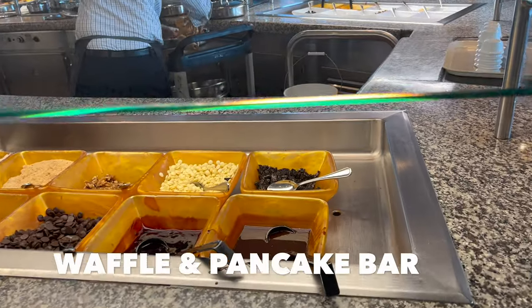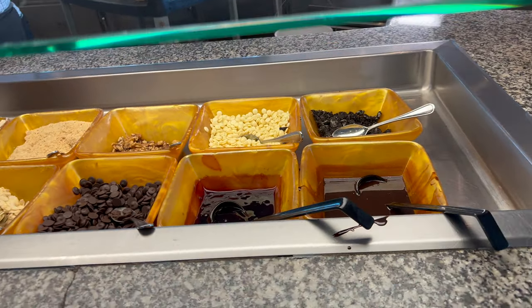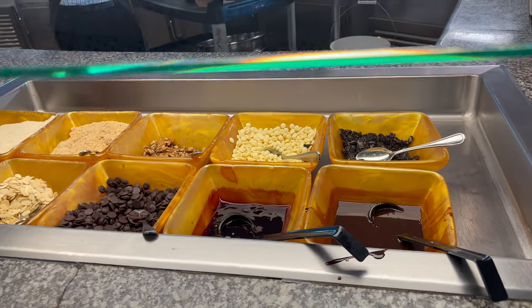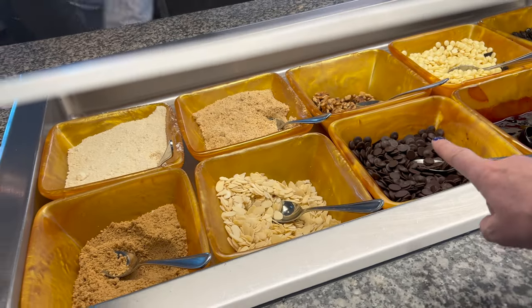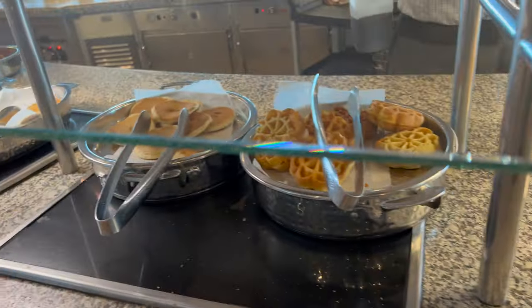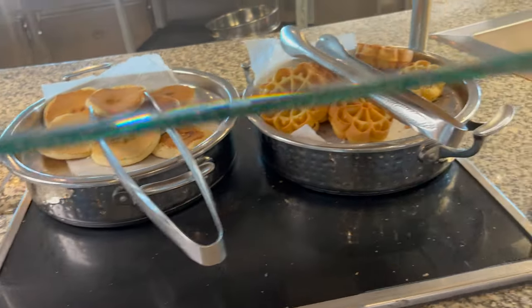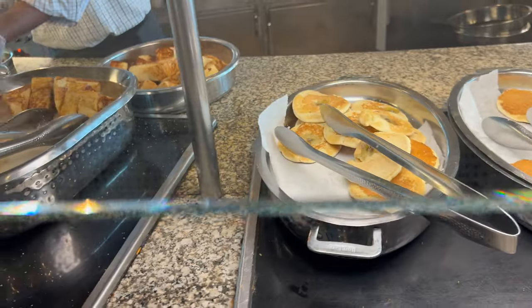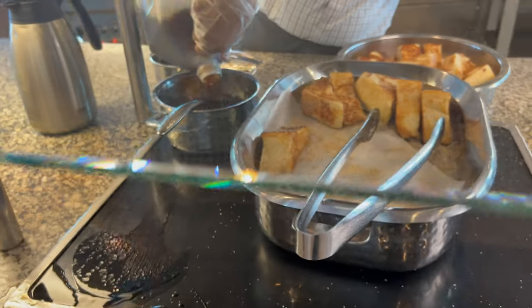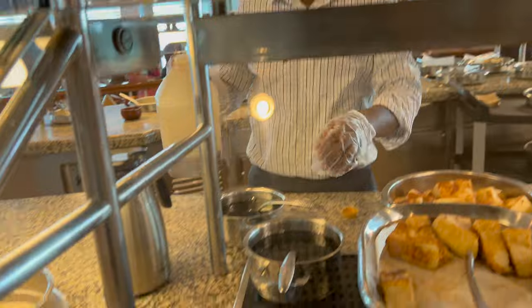And because the breakfast buffet never ends on Explorer of the Seas, you have the waffle station. They've got all kinds of sauces: chocolate sauce, blueberry compote, bread crust along with nuts, and looks like some chocolate pieces. White chocolate pancakes, regular waffles, buttermilk pancakes, banana pancakes, French toast — refilling the maple syrup as we speak. Good morning, everybody!